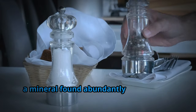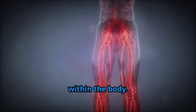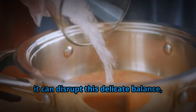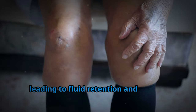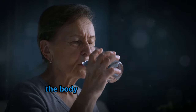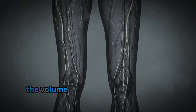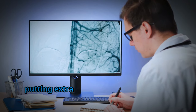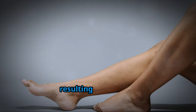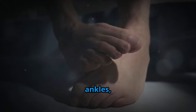Sodium, a mineral found abundantly in table salt, plays a significant role in fluid balance within the body. When we consume excessive sodium, it can disrupt this delicate balance, leading to fluid retention and edema. Sodium attracts and holds onto water, so when sodium levels are high, the body retains more water. This increased water retention puts extra pressure on blood vessels, causing fluid to leak into surrounding tissues, resulting in swelling, particularly in the legs, ankles, and feet.